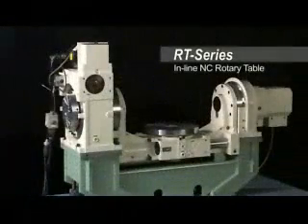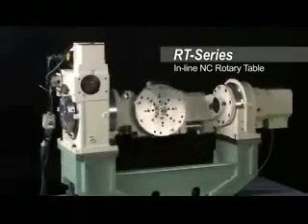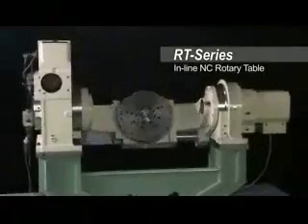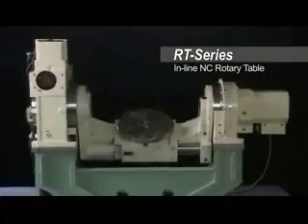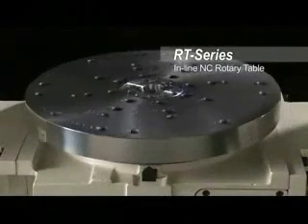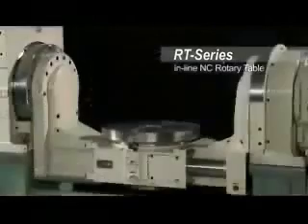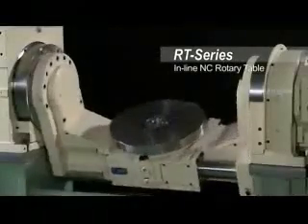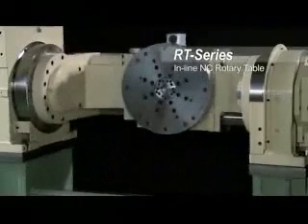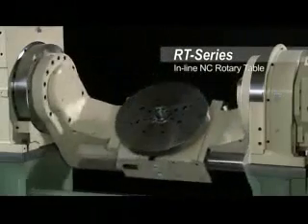TsudaKoma RT Series rotary tables are used worldwide by every major automobile manufacturer. The RT Series tables are specifically designed for automated production environments. TsudaKoma works in partnership with machine tool engineers and end-users to develop specialized integrated tables, resulting in significantly reduced part costs and substantial improvements in accuracy and throughput.